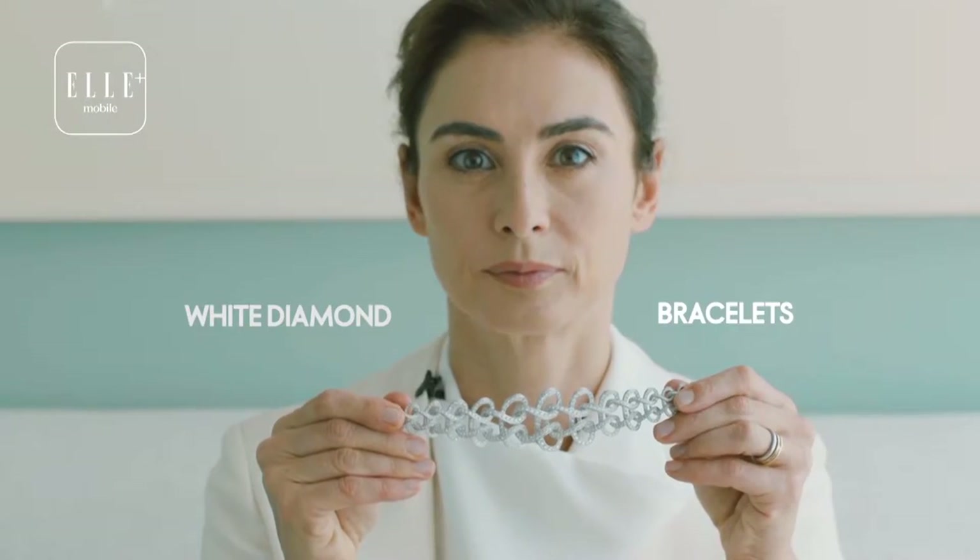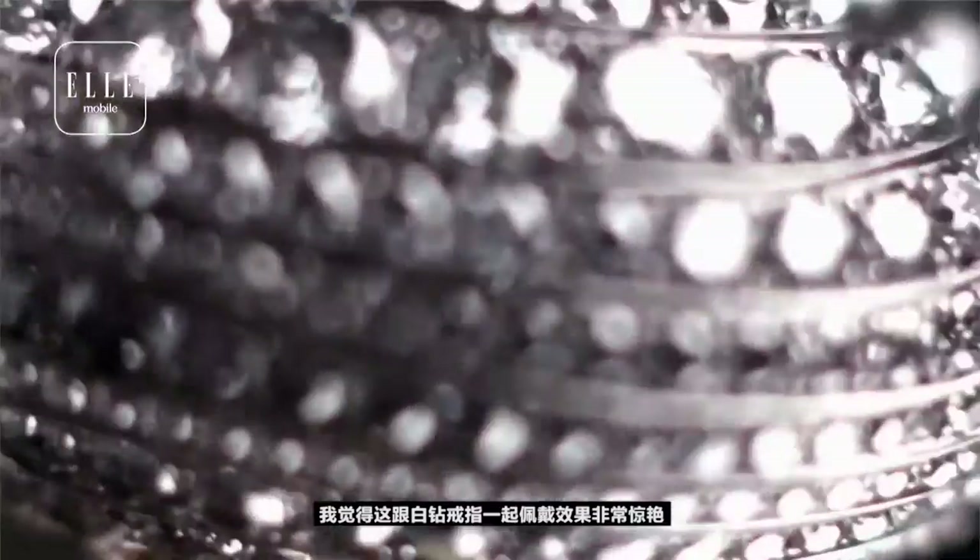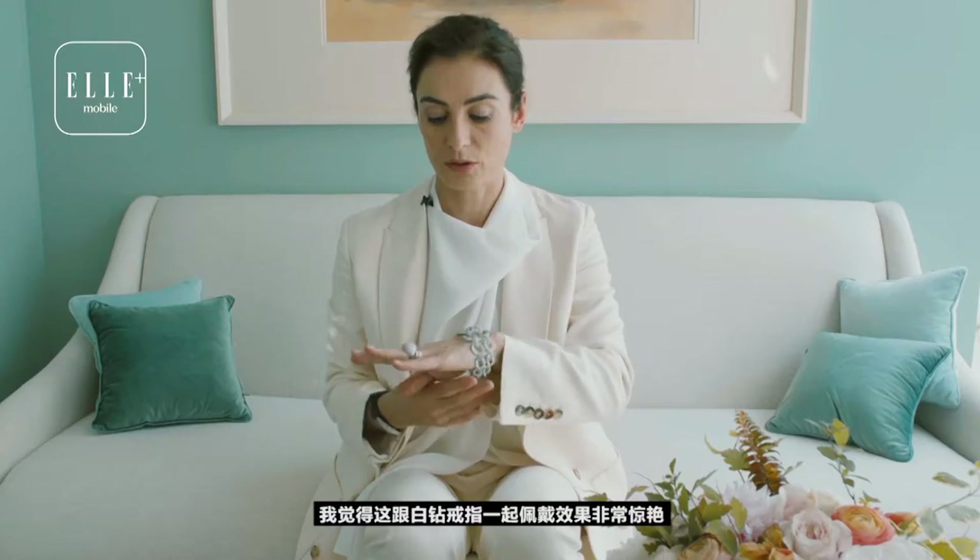The first pieces I want to show you are a white diamond bracelet. I think it's great if you wear these white diamond pieces all together.